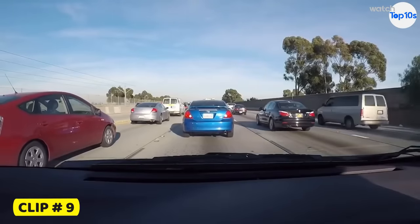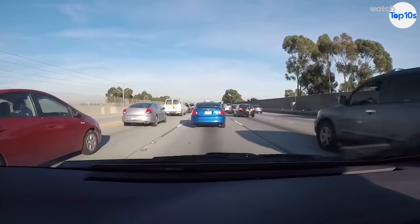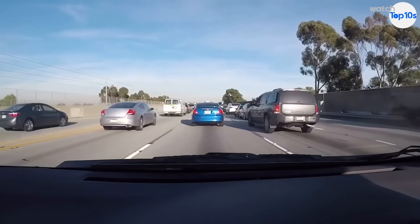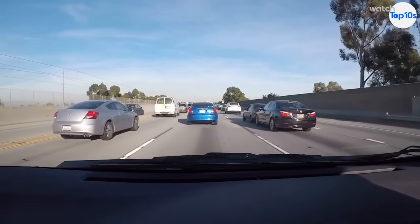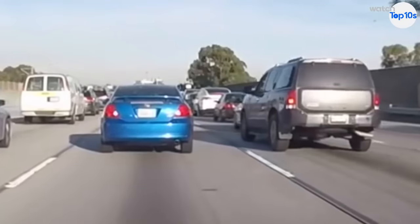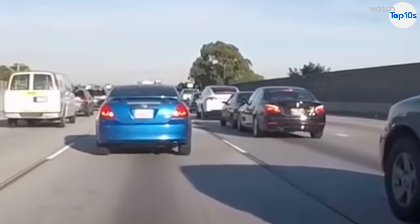This one is interesting because it shows a different type of collision being avoided by the Tesla. We see an SUV rear-end a vehicle in the right lane, and two or three cars ahead you'll notice a white Tesla Model X. The Model X actually accelerates automatically to move forward and avoid being rear-ended. You can actually hear the Model X screeching its tires because it accelerates so abruptly.